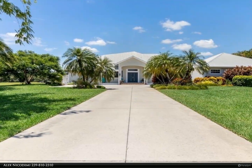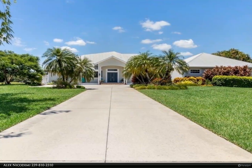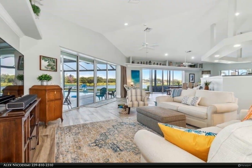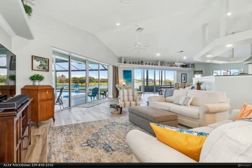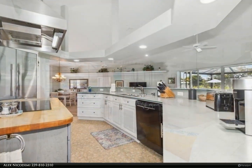This Berkshire Hathaway Home Services Florida Realty property video is presented by Alex Nicodini. Welcome to our beautiful riverfront home in Fort Denaud, just west of Labelle — truly a sprawling ranch style home situated on the Caloosahatchee River on just over an acre of land.